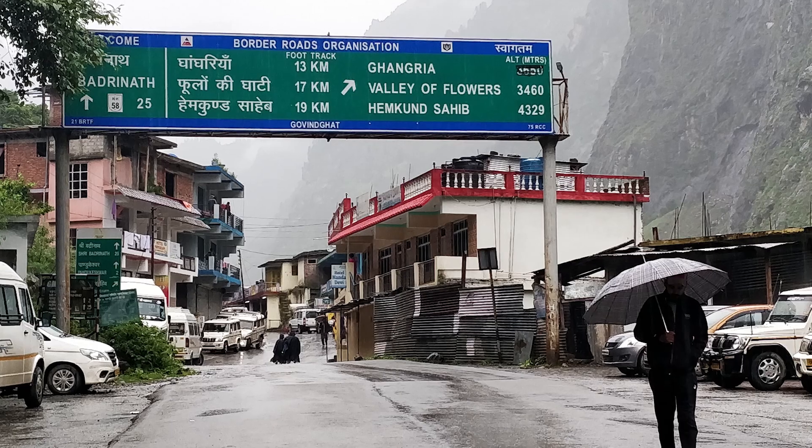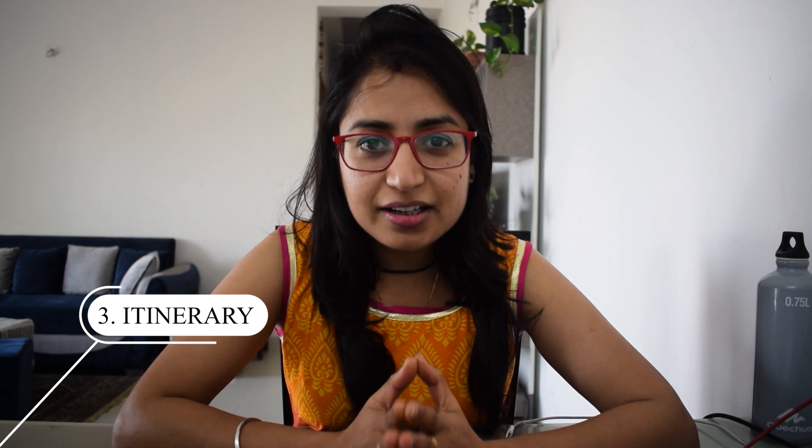Joshimutt is not your final destination though. From Joshimutt, you need to reach Govindghat, which is about 20 km away. From there, there is also a private cab option. The journey from Rishikesh to Govindghat is quite long, so you have to be prepared for that.